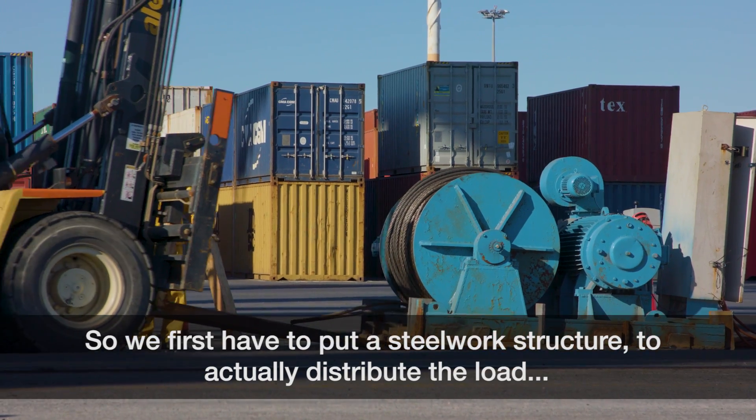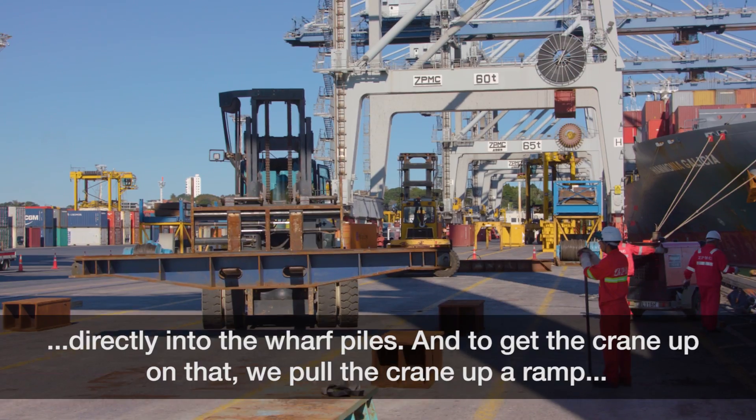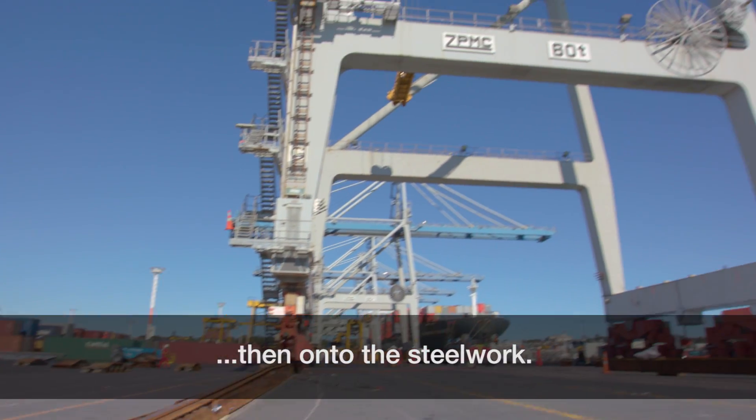First we have to put a steelwork structure to actually distribute the load directly into the wharf piles, and to get the crane up on that. We then pulled the crane up a ramp and onto the steelwork.